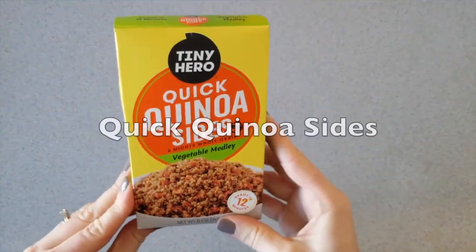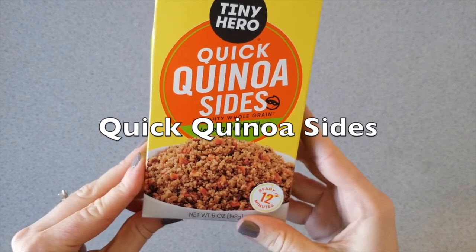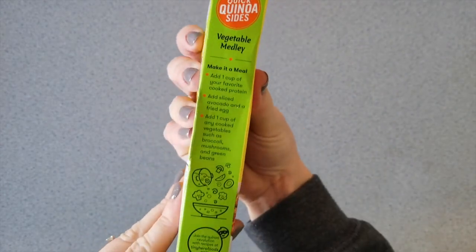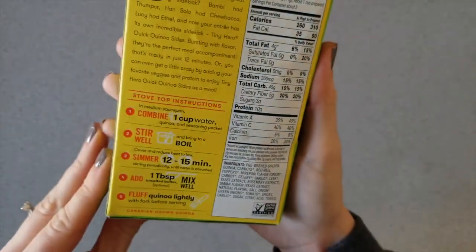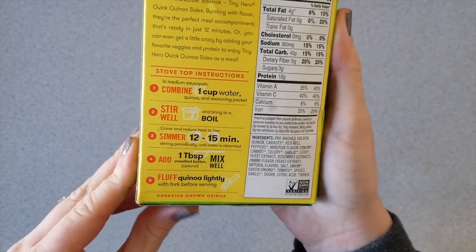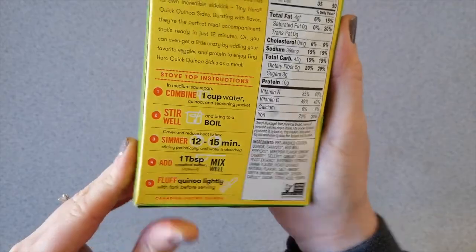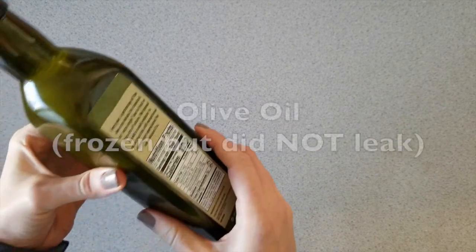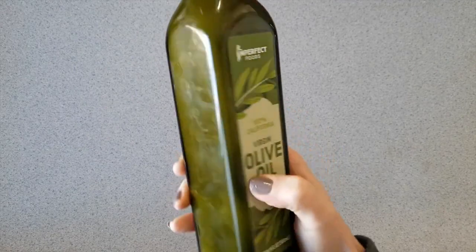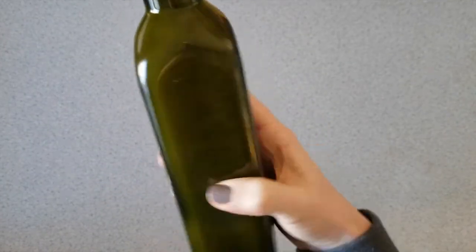We've also got — I don't know this brand either — Tiny Hero Quick Quinoa Sides. This one is a vegetable medley side. Usually I get more produce than pantry items, but this week I got more pantry items.